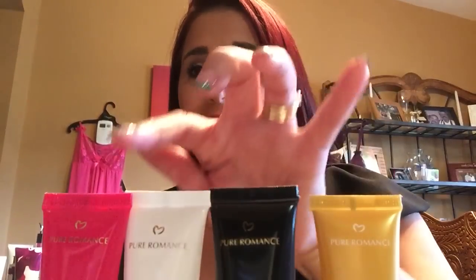For most women — more than the majority, 80% or more — clitoral stimulation is needed to reach orgasm. These four products are here to help you increase blood flow to that area and help you reach those mind-blowing orgasms we all strive for.